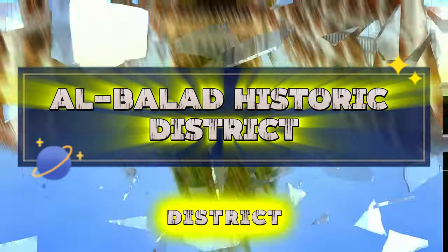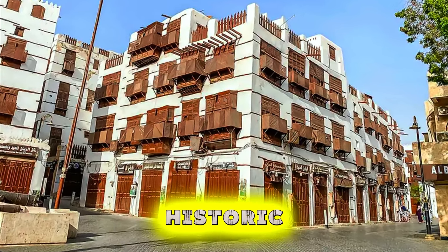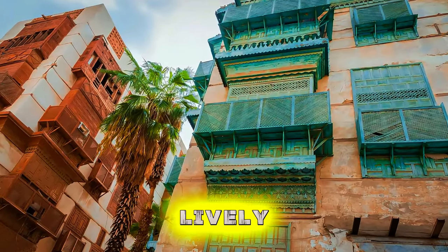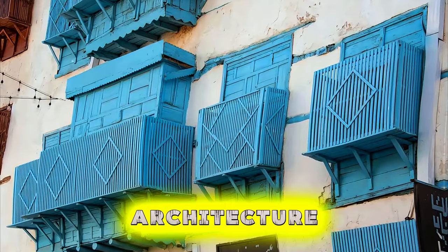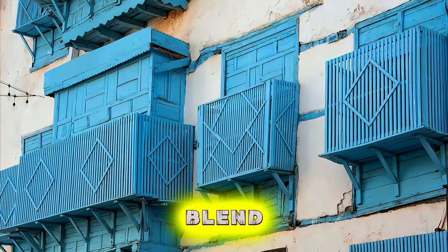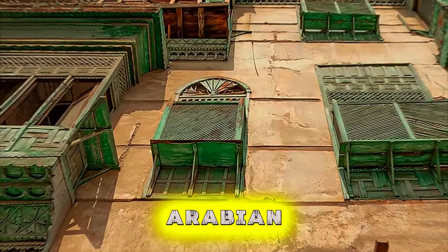Albalad Historic District. Discover the charms of Albalad, Jeddah's Historic District, where narrow alleyways, traditional houses, and historic mosques offer a glimpse into the kingdom's past. Wander through bustling souks, vibrant markets, and lively squares, where merchants sell everything from spices and textiles to gold and jewelry. Admire the distinctive architecture of coral stone buildings, ornate wooden balconies, and elaborately carved doorways that reflect a blend of local and foreign influences. Albalad is a living testament to Saudi Arabia's cultural heritage and a must-visit destination for travelers seeking an authentic Arabian experience.